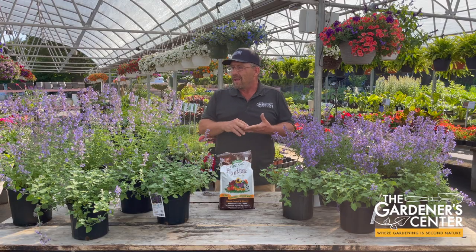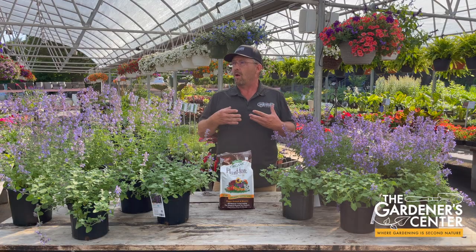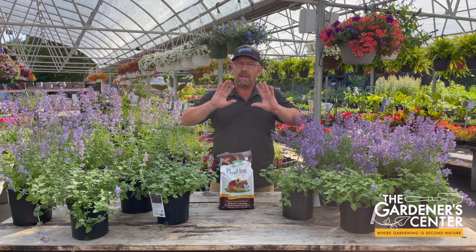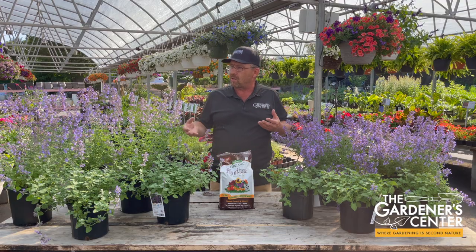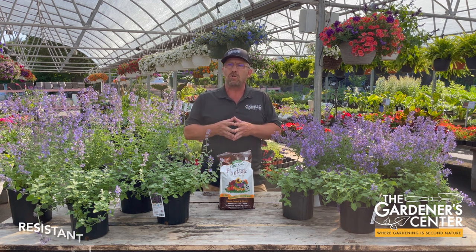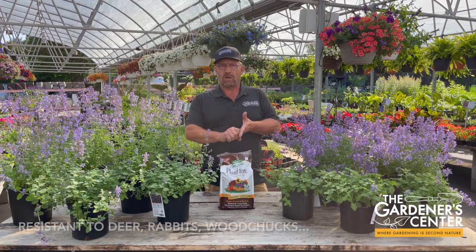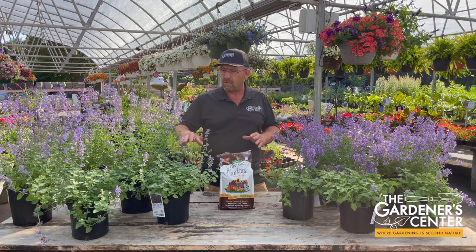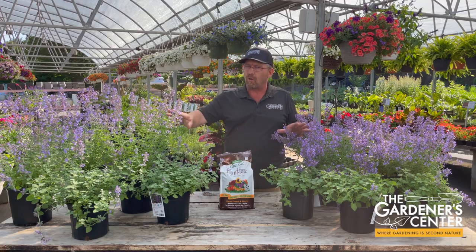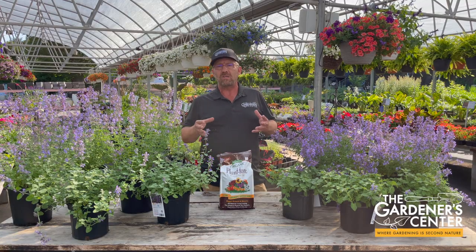They're definitely a pollinator-friendly plant, and they are also very drought tolerant. They can handle a hot, dry location, which makes them really appealing. They can go in a place where maybe you don't irrigate — out by the mailbox or by the street, somewhere you don't want to drag a hose. And the other thing that makes them really valuable in the garden is they are absolutely 100% resistant to animal browsing. Deer will not eat them, rabbits will not eat them, woodchucks will not eat them. So you don't have to worry about spraying. If you have a part of the yard with a deer problem and you need a colorful plant, it's a great choice. Lots of good attributes and lots of ways to use them.